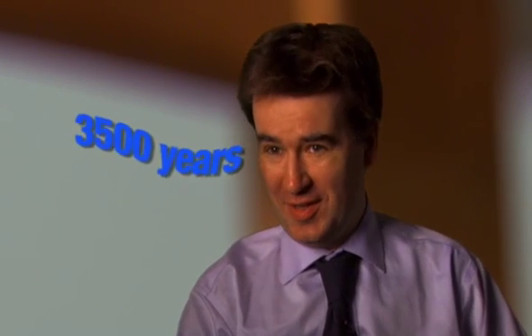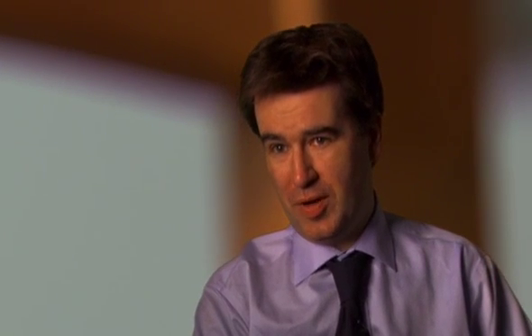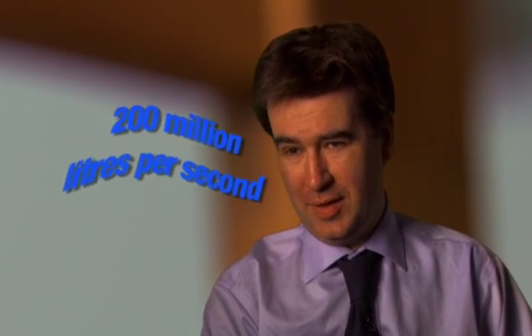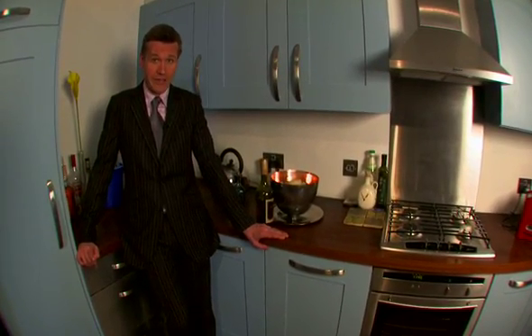If you imagine one huge reservoir, the amount we need for one year, it would take the Thames 3,500 years to fill that reservoir. That's the amount we use annually. We use about 200 million litres per second just to grow our food. The amount of virtual water used to make what we drink is also staggering.